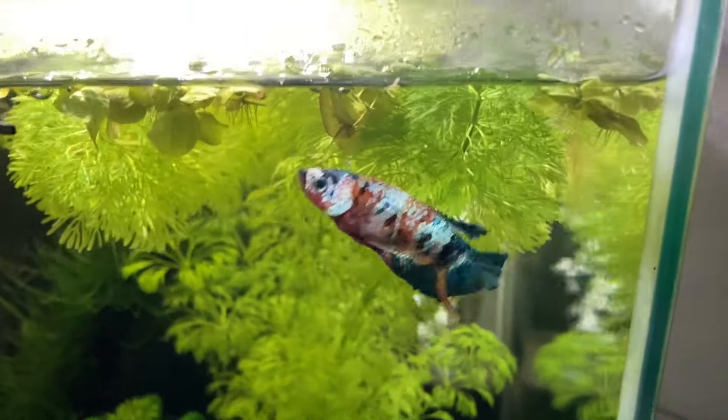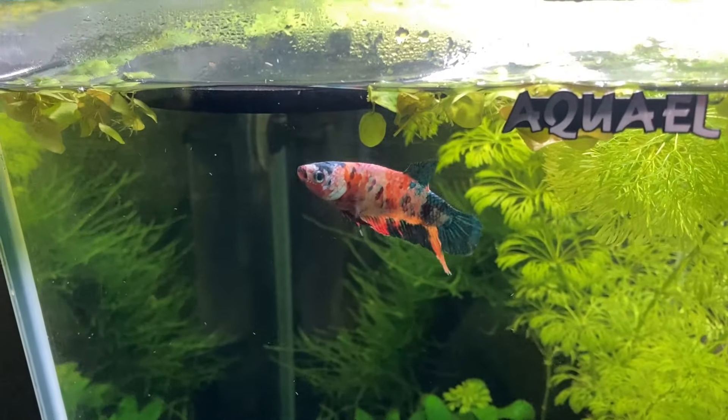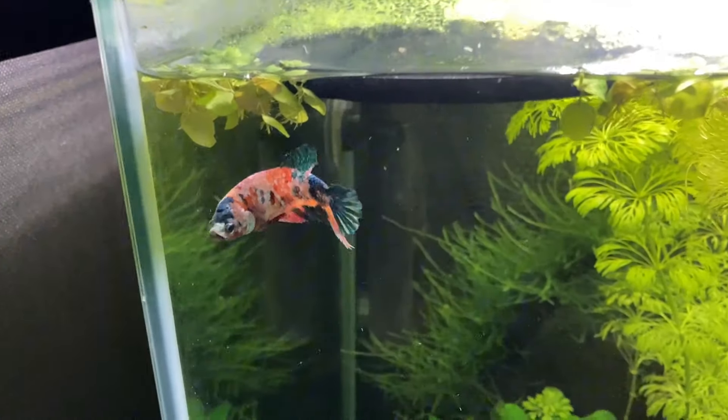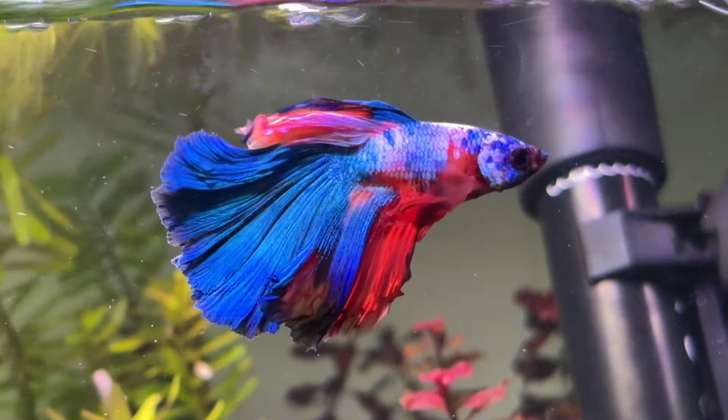In my experience, fish from the anabantoid order like bettas and gouramis tend to be more curious about their environment and explore a lot more. For me this makes them far more entertaining to watch than shoaling fish.